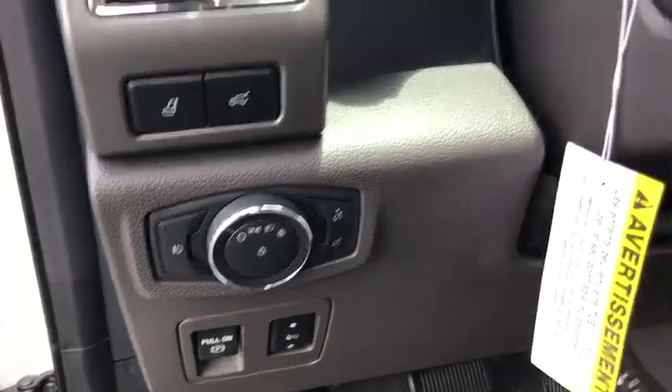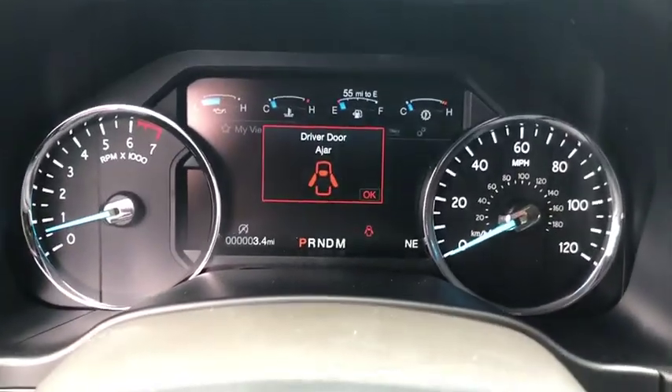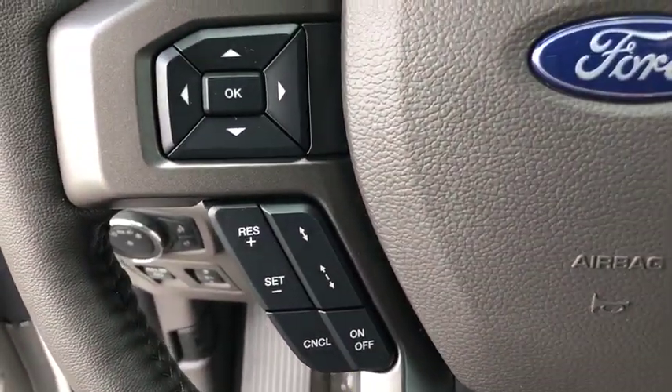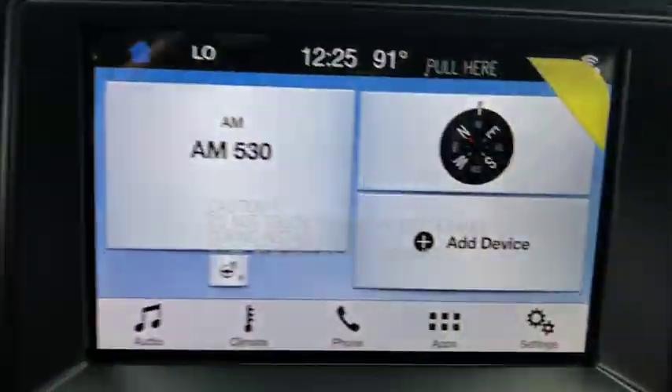Fog lights, heated steering wheel, electronic stability control, trip computer, compass, power windows, rear window defroster, overhead console, tachometer, Sirius satellite radio.